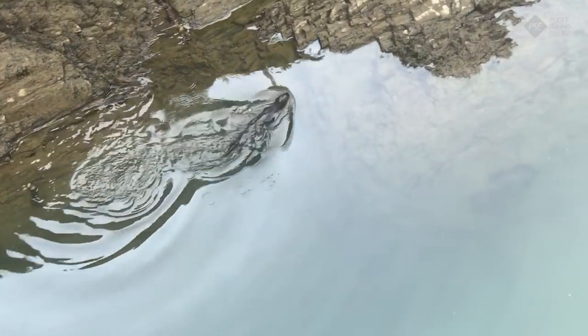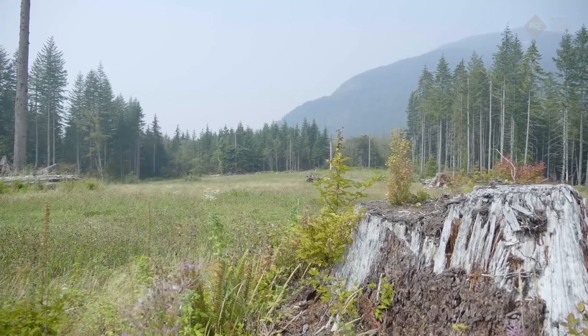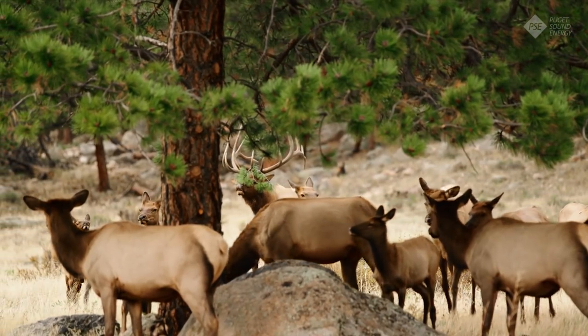In partnership with local tribes, agencies, and non-profits, PSE has purchased over 800 acres for elk habitat enhancement. As part of our commitment to our FERC license, PSE is managing our Alder Creek and Burpee Hill properties for long-term forage for elk. The elk love this area — they come in here in droves and they forage. They'll eat this grass down to a nub this winter.